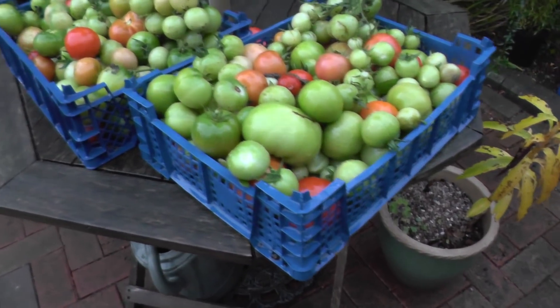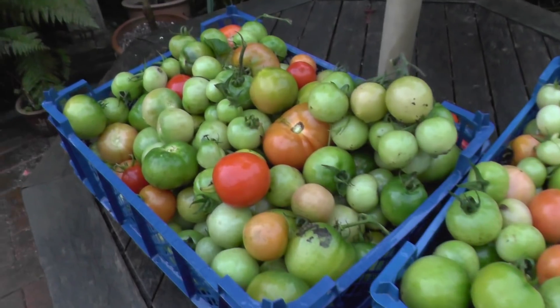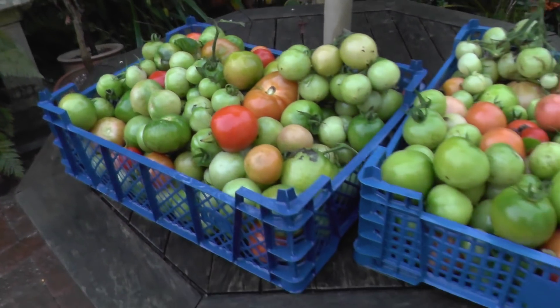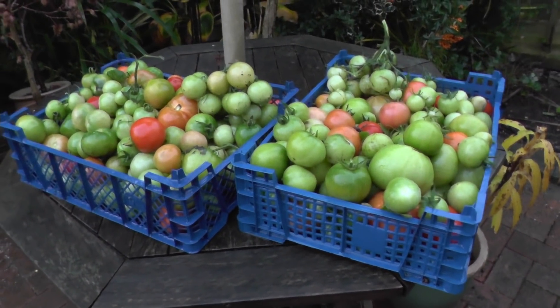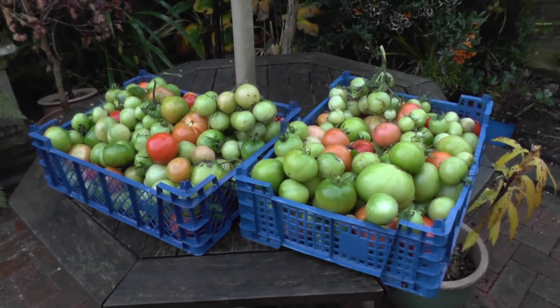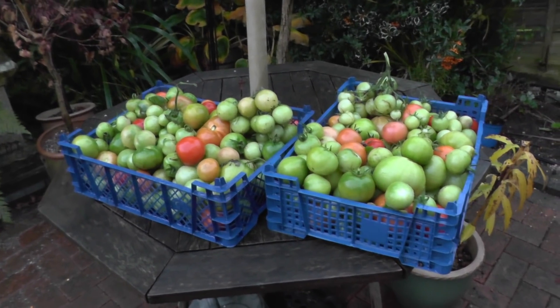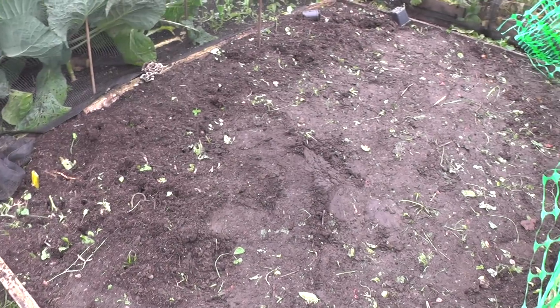Not sure how well this will show up on camera, but while I was picking we had a rainstorm that lasted well over two hours. The light levels have dropped quite a lot as you can see. We've got two mushroom boxes full of tomatoes, mainly all green. There's a few left on there but I think I'm going to leave those and just start ripping the plants out now, ready for composting.